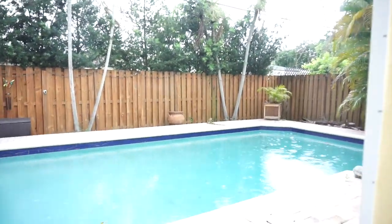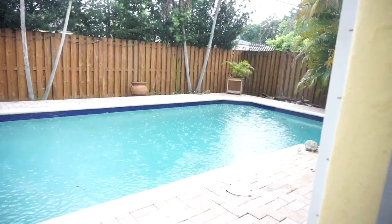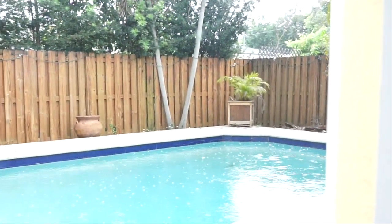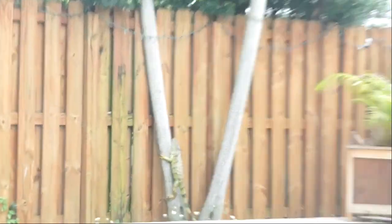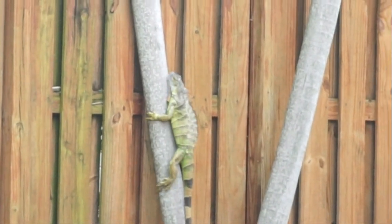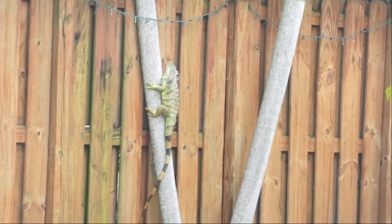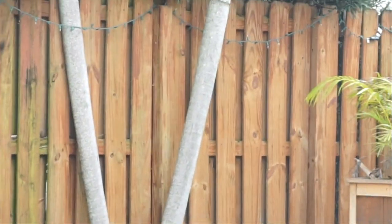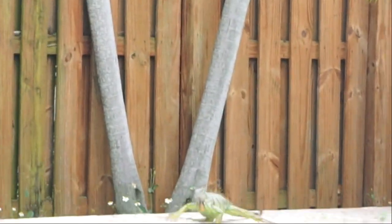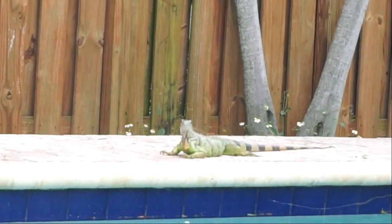I just came home and I have a visitor outside the pool — check this out. It started to rain and he's running away. It's going up the tree. I get these things constantly — they're always going across the power lines in the back. Oh, he fell down. He's coming back to the pool. I think he sees me.